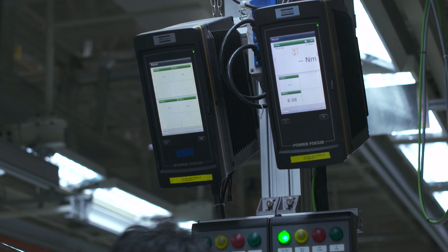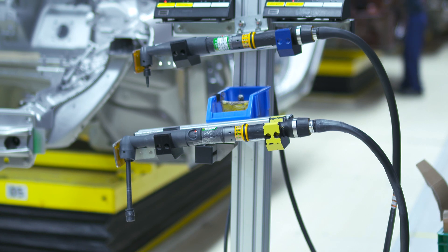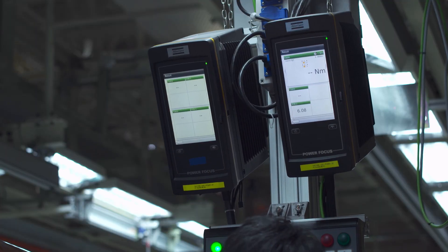We started in Chengdu plant to use all electrical tools. We are the first Volvo plant in the world, actually. The final assembly department has more than 400 Atlas Copco electric and battery tools — fixture nut runners, controllers and software.